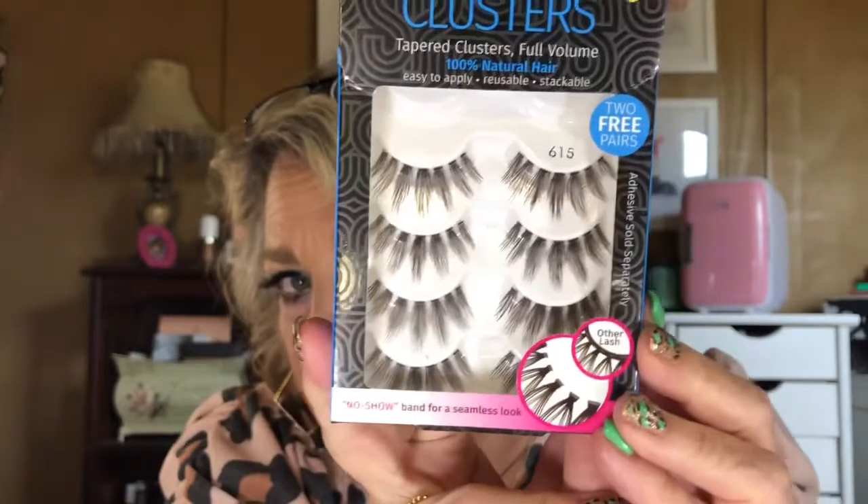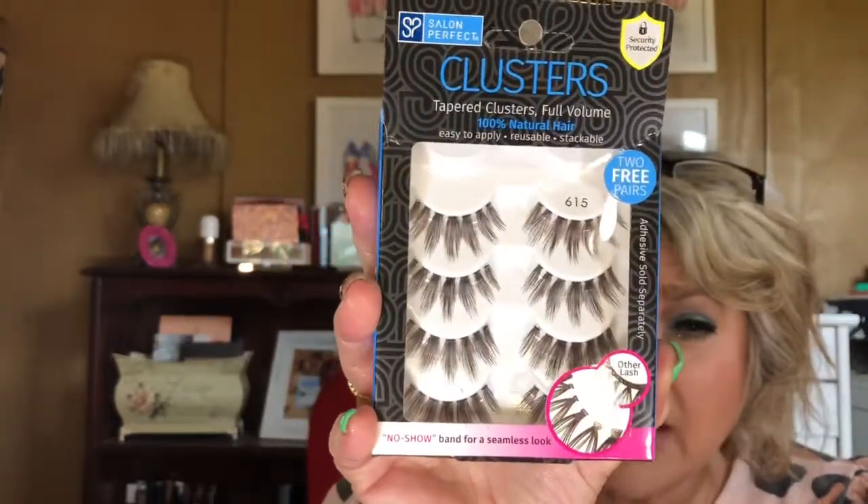Next I have some lashes from Salon Perfect. They're called Tapered Clusters Full Volume 615 lashes and they have a no-show band. I have them on right now. I didn't have to trim them — they were the perfect size for my eyes. They give me length and volume, and even though they don't look natural in the packaging, they almost look more natural on than some other lashes I've been wearing. I really like them a lot.